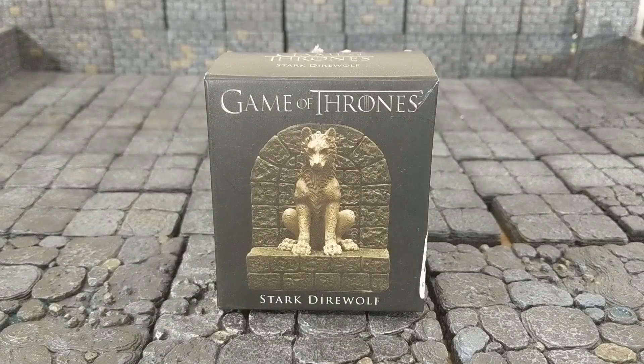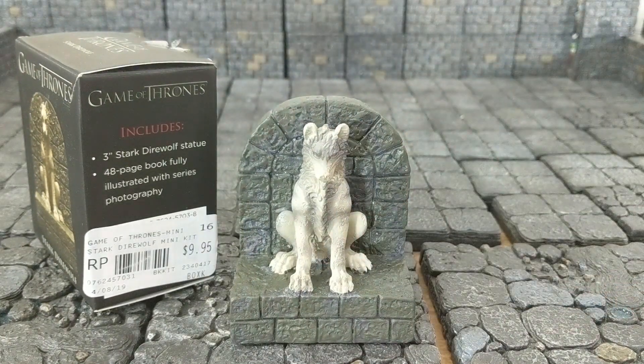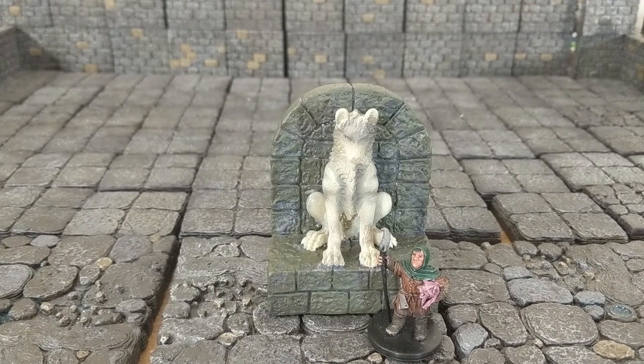And then there was another somewhat disappointing item — this Game of Thrones end piece. I paid the princely sum of $10 for this, and man, it just doesn't look that good. Maybe I'll repaint it later to make it look a little bit more like a statue.